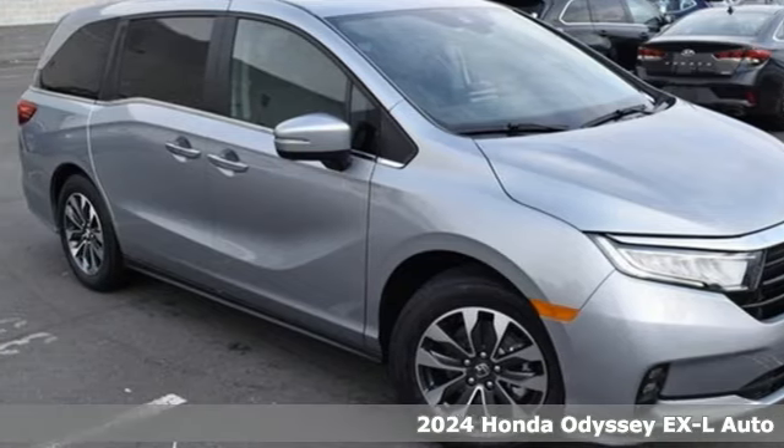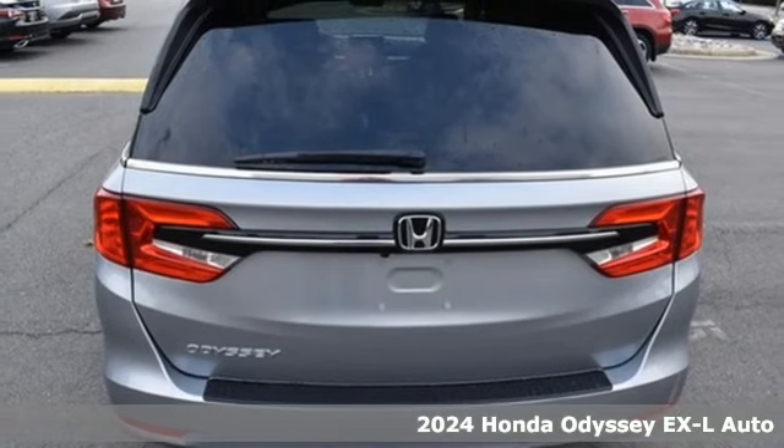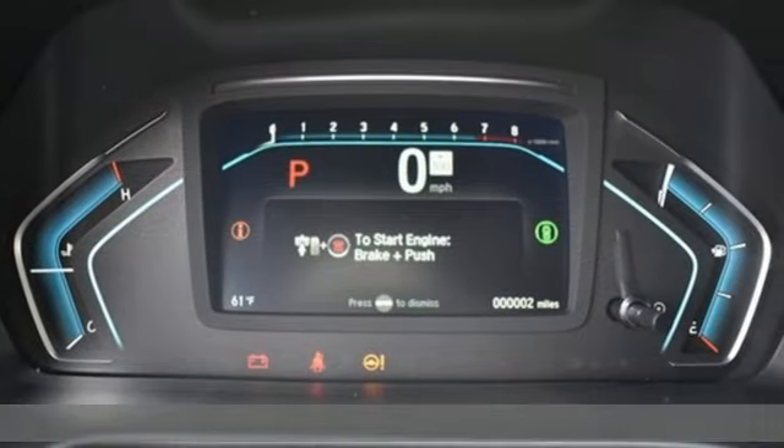Here's a new 2024 Honda Odyssey. From hood to hatch, it offers all the comforts and conveniences you want, and it comes with all the amenities you need.